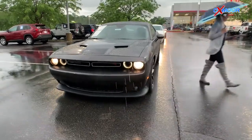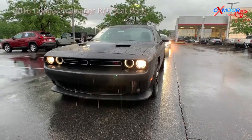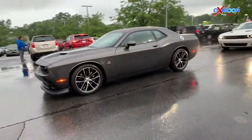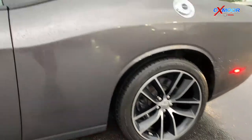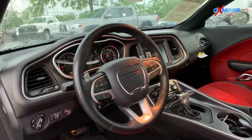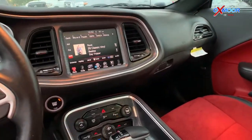Up first will be this vehicle on my right. This is a 2016 Dodge Challenger RT Scat Pack. That exterior color is granite crystal metallic clear coat. This vehicle will have about 27,684 miles on it. On the interior it comes equipped with a 6.4 liter V8 engine with a top speed of 170 miles per hour. Would not recommend going that quickly, but it is an option.